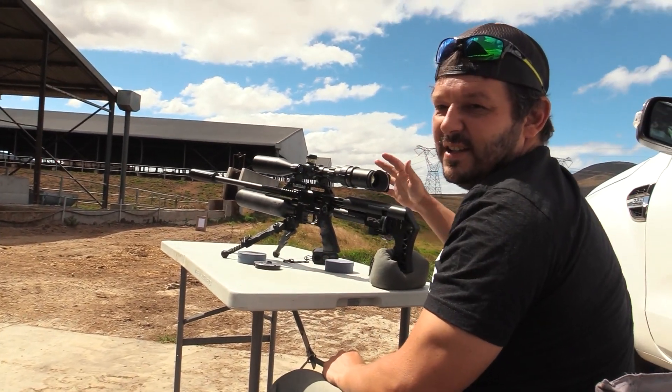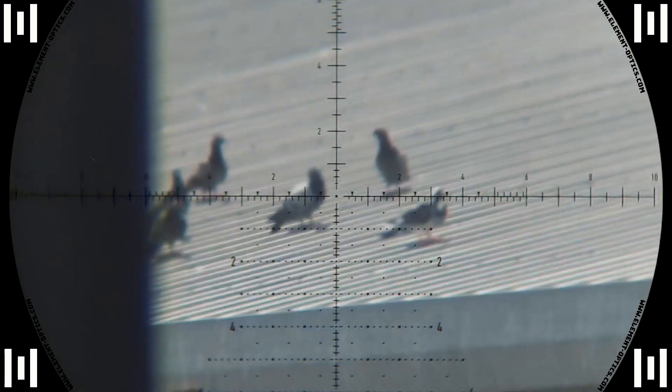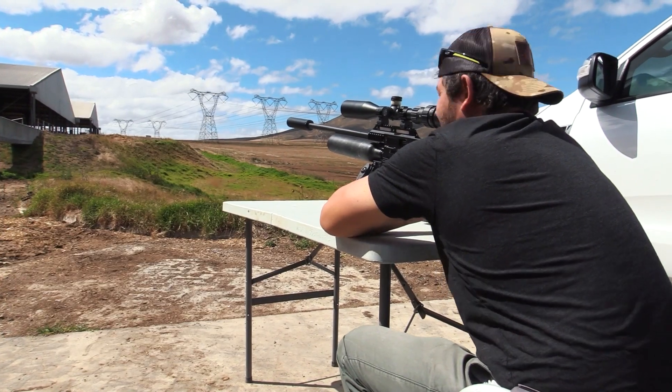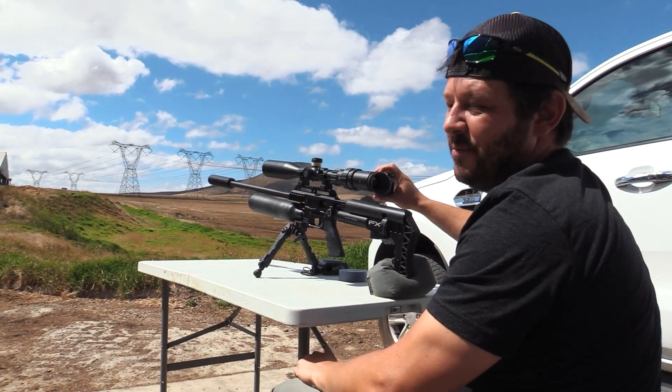He's down — 96 meters. Right in the off switch and he goes down motionless. About 65 meters.